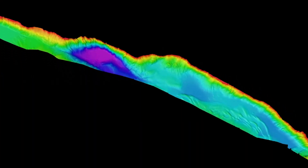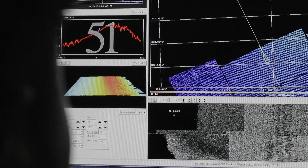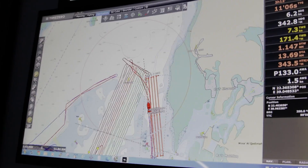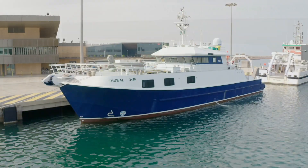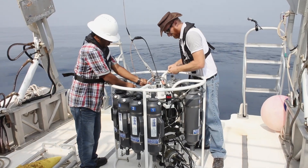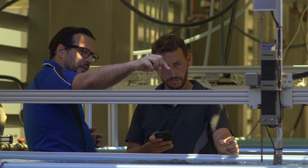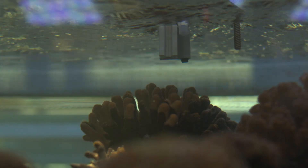We support KAUST faculty and students, as well as the Kingdom, in delivering groundbreaking coastal and deep-sea survey operations, as well as cutting-edge laboratory facilities. Our main service areas include Marine Operations, Marine Engineering, and the Seawater Laboratories for Aquatic Biosystem Simulations, Sea Labs.